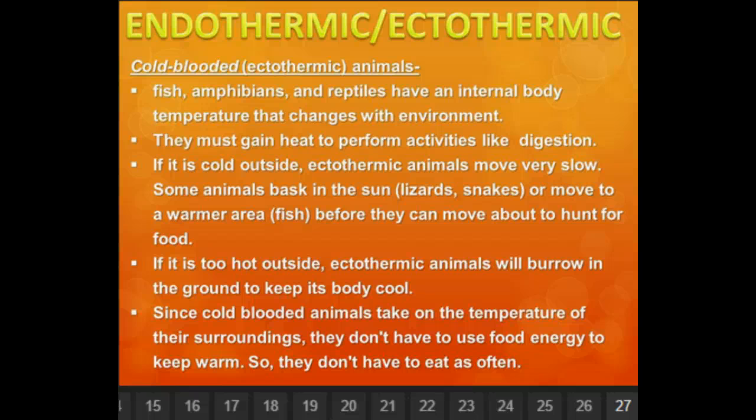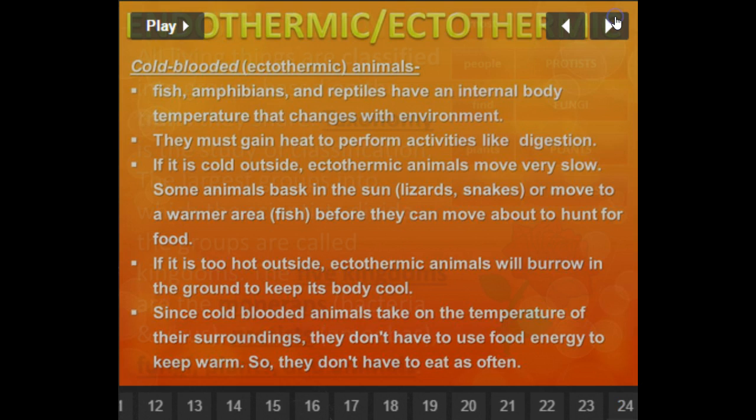If it's too hot outside, ectothermic animals — remember, ecto means outside, thermic means heat — they'll look to burrow in the ground to keep their bodies cold. They'll dig in mud and put the mud on top of them. Since cold-blooded animals take on the temperature of their surroundings, they don't have to use food energy to keep warm, so they don't have to eat as often. So a snake would not necessarily need food as often as a lion would.